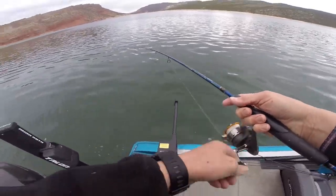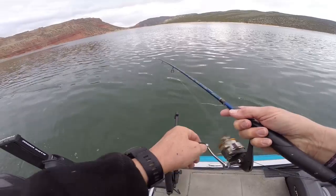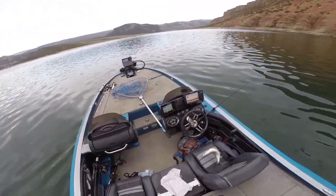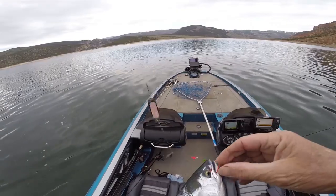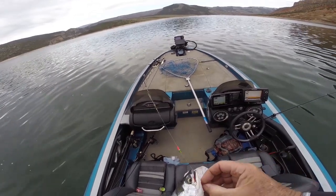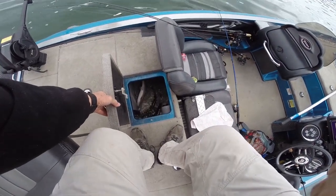Uh oh, it's coming across the surface, coming right at me. I don't know whether I can flip this in or whether I need to get the net — there we go, that came in pretty slick. That's number three.